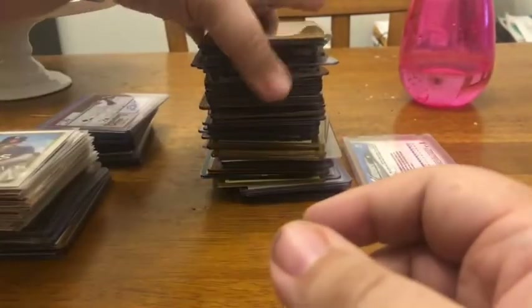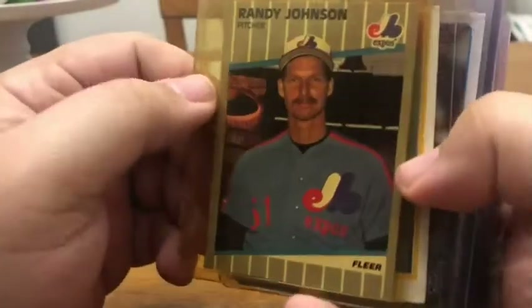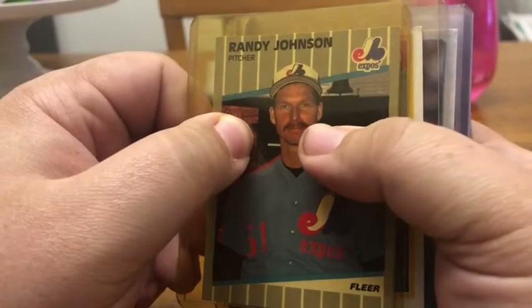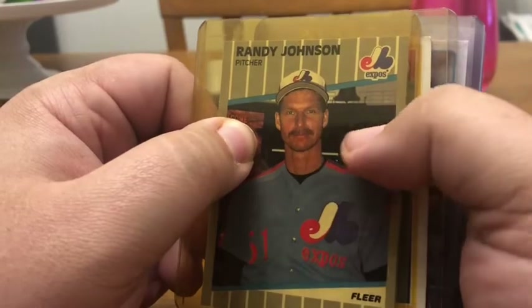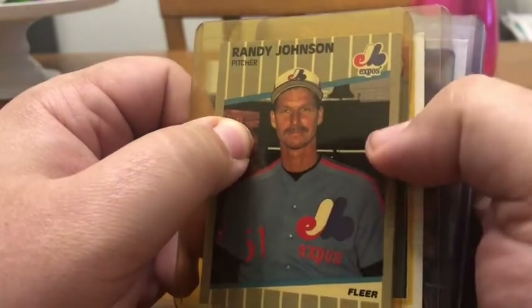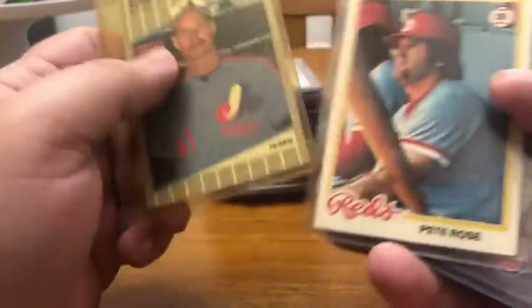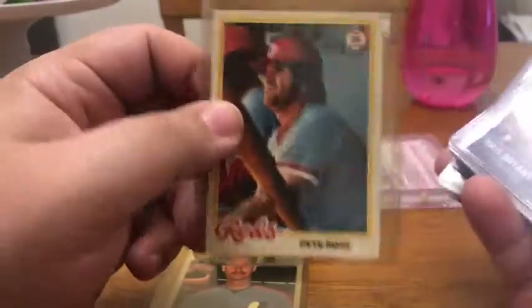Then I've got the Randy Johnson corrected Flare card and the uncorrected one. The uncorrected version had a Marlboro logo on it in the background and they corrected it and took it off. So that's the corrected version — and it's also his rookie card.